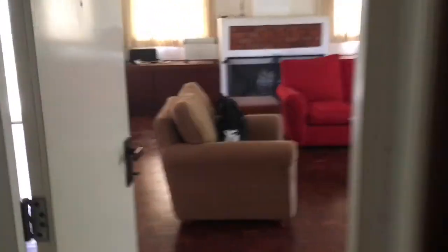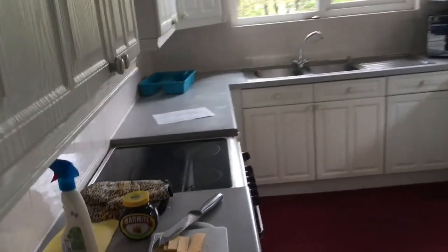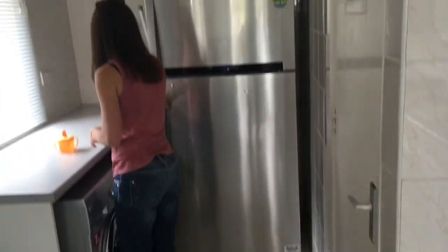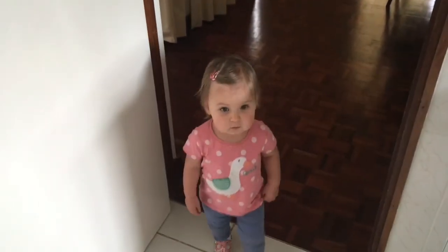And then we'll go back through the kitchen, down this little corridor bit to the dining room. We've still got all our shopping on the table. In the kitchen there's a massive fridge. And Sienna is exploring.